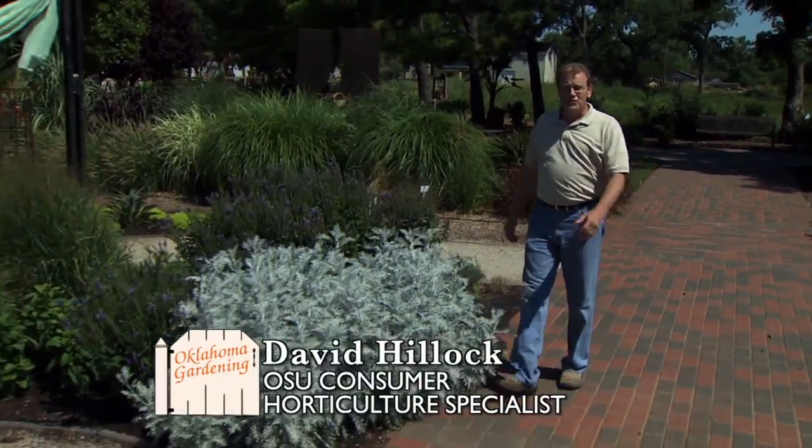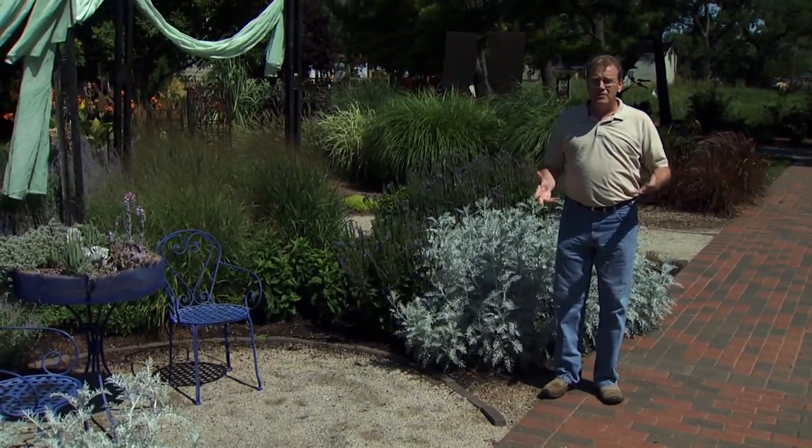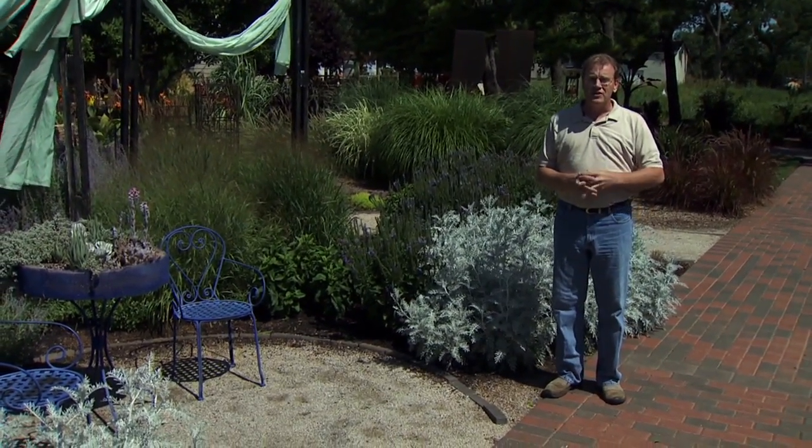Hello, today we have some great tips for you for the month of August. Of course it continues to be hot and watering is one of our biggest chores in the landscape this time of year.